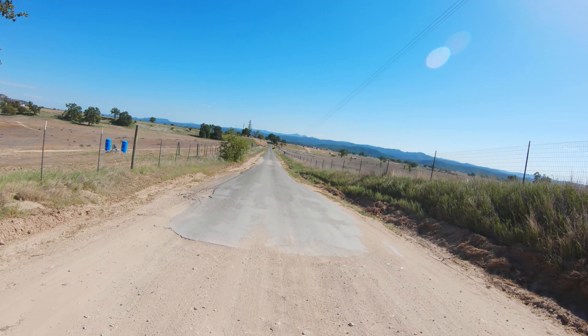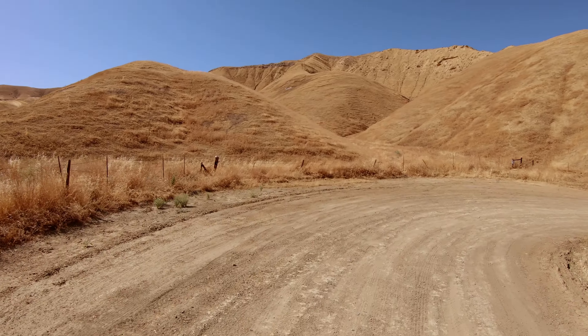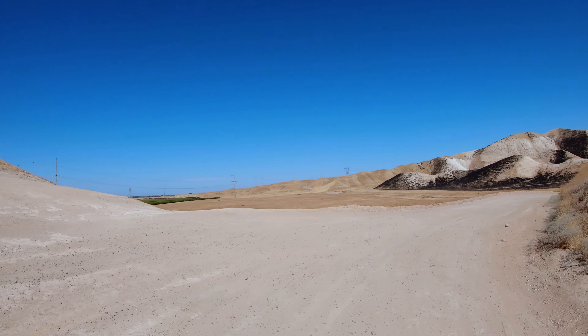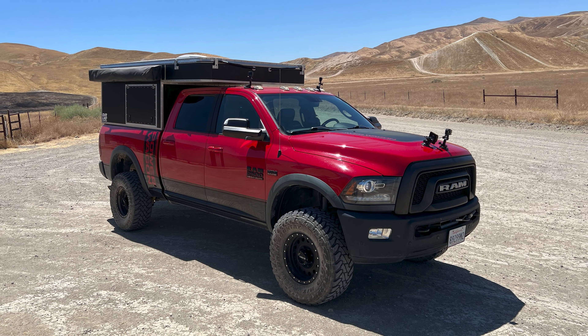The dirt section is an easy drive when dry, but signage warns of impassibility in the wet season, when the road can become muddy in places. Toomey Hills BLM area is directly accessible from Panoche Road, though it is seasonally closed to vehicles due to fire safety concerns. When open, there are several miles of trails and dispersed camping available. Nearby Griswold and Panoche Hills also offer various public lands access.